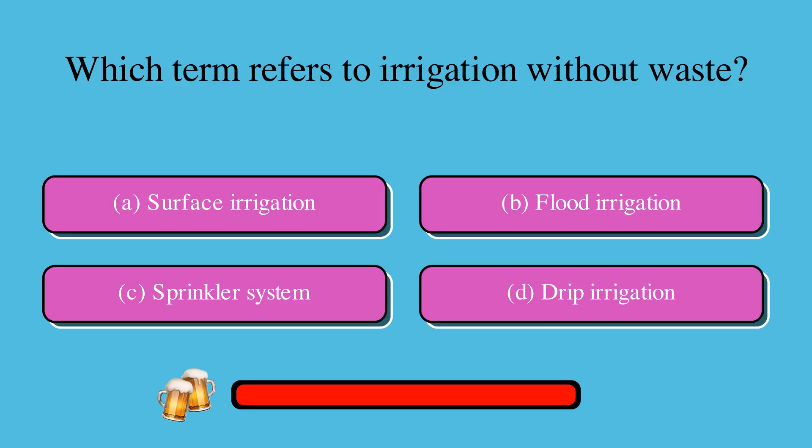Which term refers to irrigation without waste? Is it A. Surface irrigation, B. Flood irrigation, C. Sprinkler system, or D. Drip irrigation? The correct answer is D. Drip irrigation.